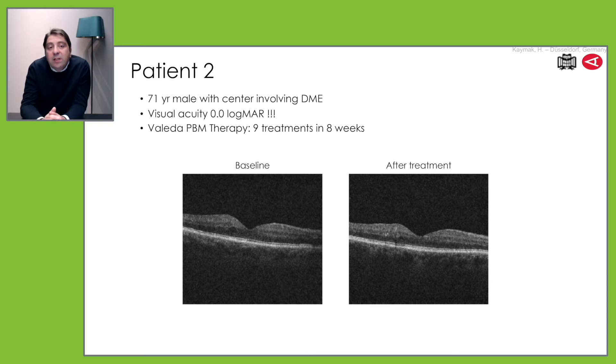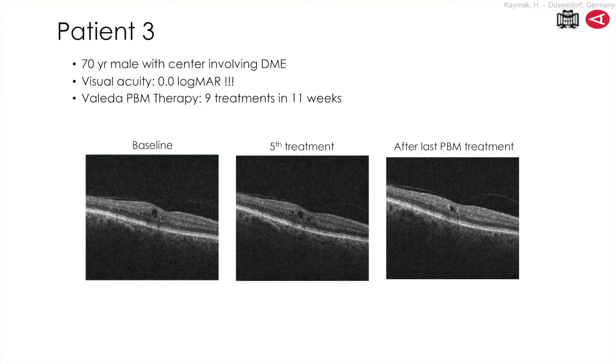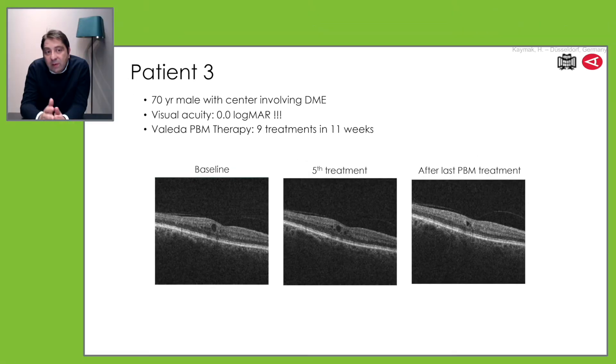Starting with those patients in diabetic macular edema, I think it's a good possibility. You also have patients with more intraretinal fluid but again with very good visual acuity. And you are afraid — when you should do an intravitreal injection here, the patient could get endophthalmitis; it would be really a disaster when you treat those patients. And also here, with nine treatments within 11 weeks, you have a little bit of improvement. You see that the intraretinal fluid is disappearing. So these are very good candidates to start with photobiomodulation in your new area of treatment.